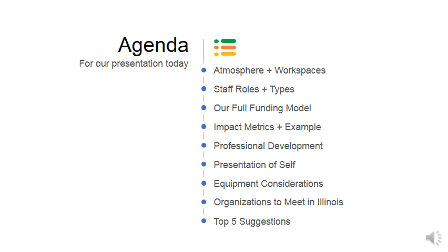Here's the agenda: a little bit about atmosphere and workspaces, staff roles and the types of people, our funding model which is a little unusual, something on impact metrics, professional development, presentation of self — something oftentimes neglected by these kinds of spaces — considerations for equipment, organizations you might want to meet in Illinois if you're trying to set up a Fab Lab, and finally our top five suggestions for groups starting Fab Lab spaces that we've found are a consistent set of concerns.